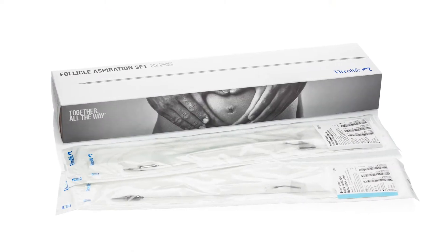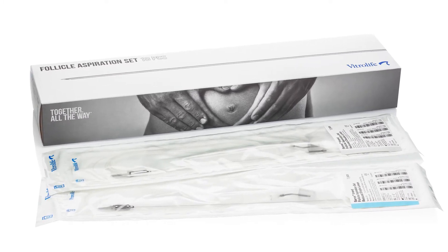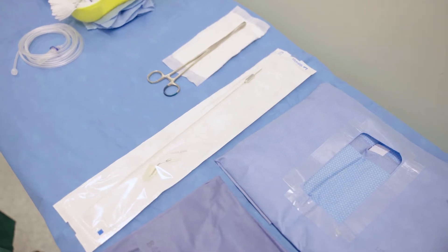I really like using the Sense needle and since I first picked it up about a year and a half ago we've gradually introduced it, so pretty much it's the needle we use for all of our procedures now. The procedure we use it for is egg collection, which is really at the core of the whole process of IVF.